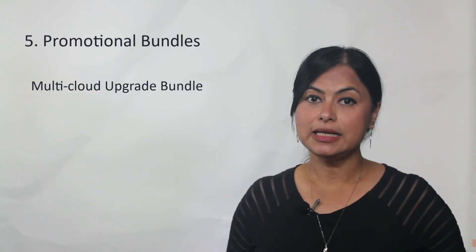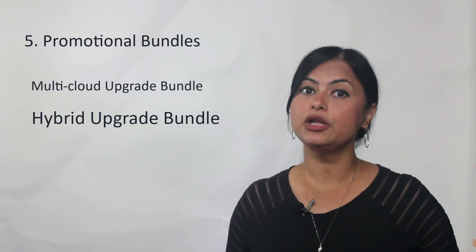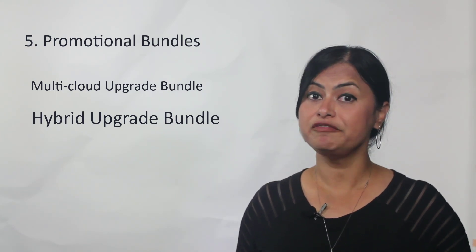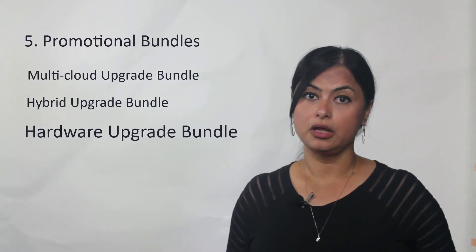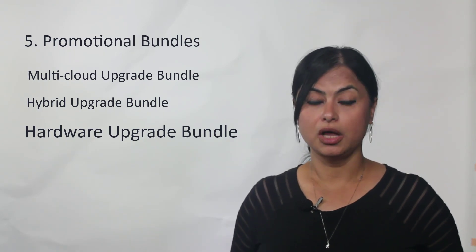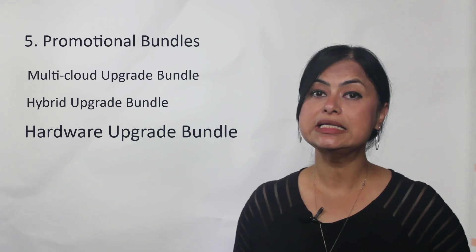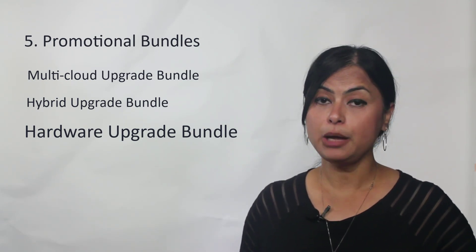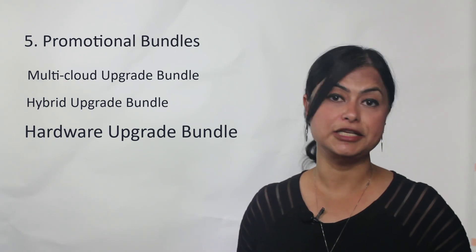Our second bundle is a hybrid upgrade bundle, which includes our software solution with FlexPool as well as high-performance hardware. Our third bundle is a hardware upgrade bundle, which allows you to replace your old dated hardware with the high-performance A10 Thunder hardware that also comes with an all-inclusive license.